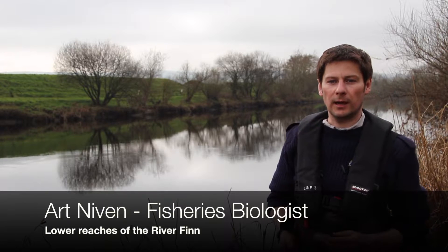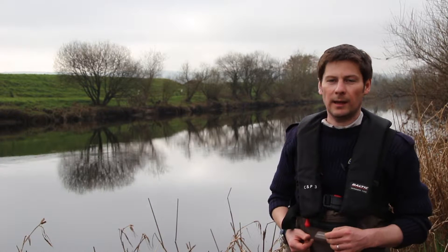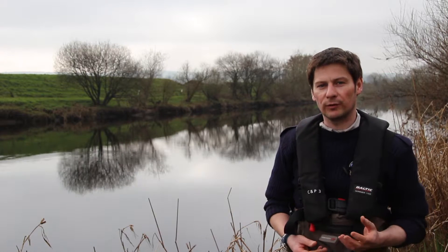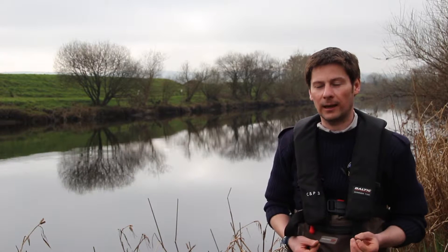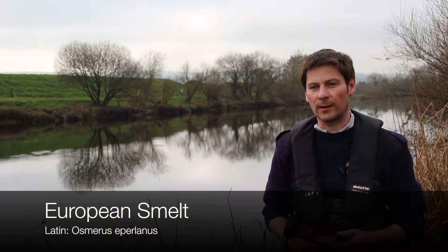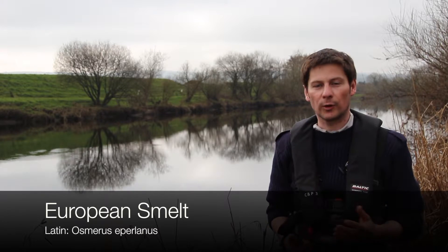We're out in the River Finnan, County Donegal today. It's the day before St. Patrick's Day, so the 16th of March 2016, and we're following up on a survey we did back in 2010 looking at the abundance and distribution of the European smelt — Osmerus eperlanus is the Latin name, but just the European smelt.